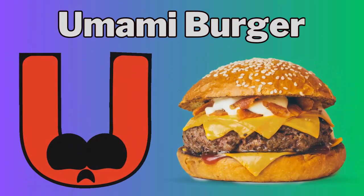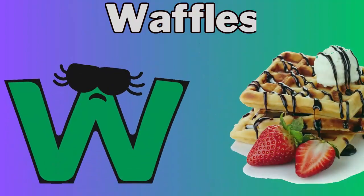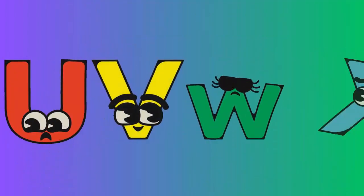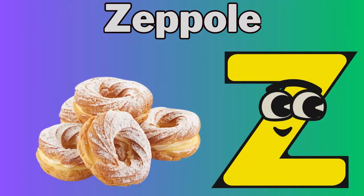U for umami burger. V for vanilla wafers. W for waffles. X for xtreme. Y for Yorkshire pudding. Z for zeppole.